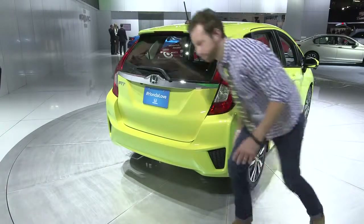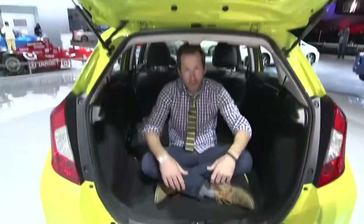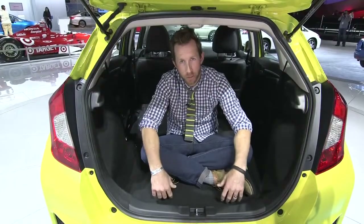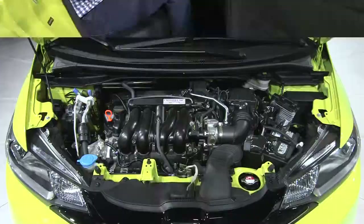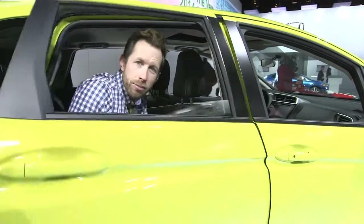57 pounds lighter, 52.7 cubic feet of cargo space. The car is 1.6 inches shorter but the wheelbase is 1.2 inches longer and it's 0.3 inches wider. A 1.5-liter 4-cylinder engine giving you 130 horsepower and 4.8 more inches of rear legroom. Some pretty impressive numbers on the 2015 Honda Fit.